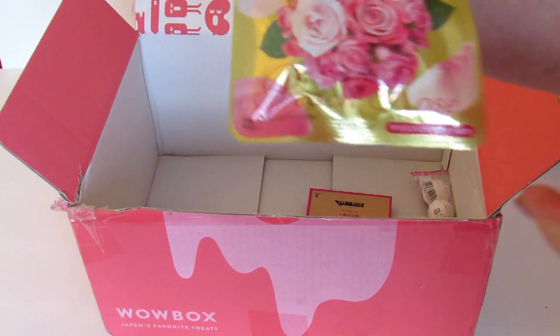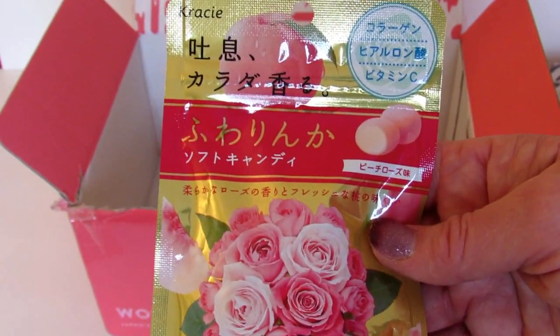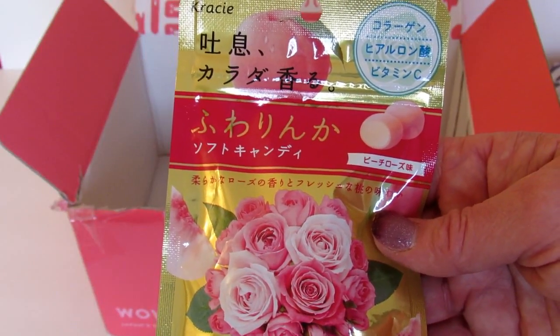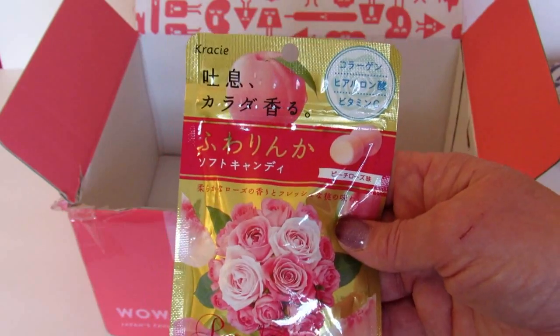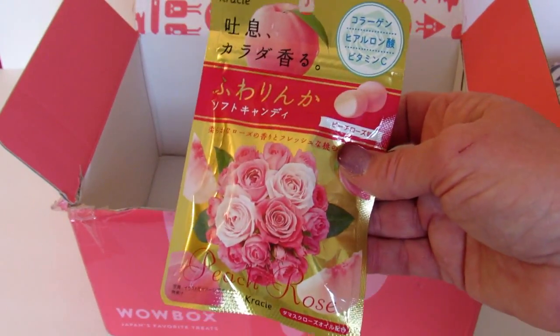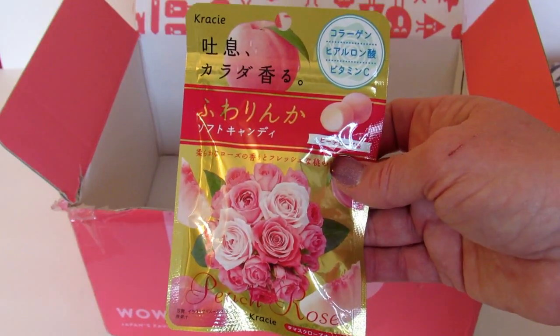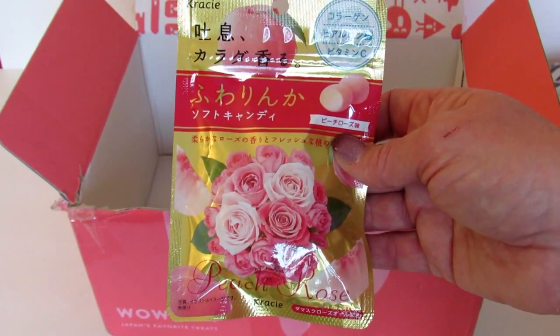Next thing in the box is Fuwarinka Peach Rose. This candy combines a rose aroma with a sweet peach taste in a treat boasting health benefits. I'm not going to open this — I'm not going to like anything rose-scented or flavored, so this won't be something I'll enjoy, but I know I'll find somebody who will.